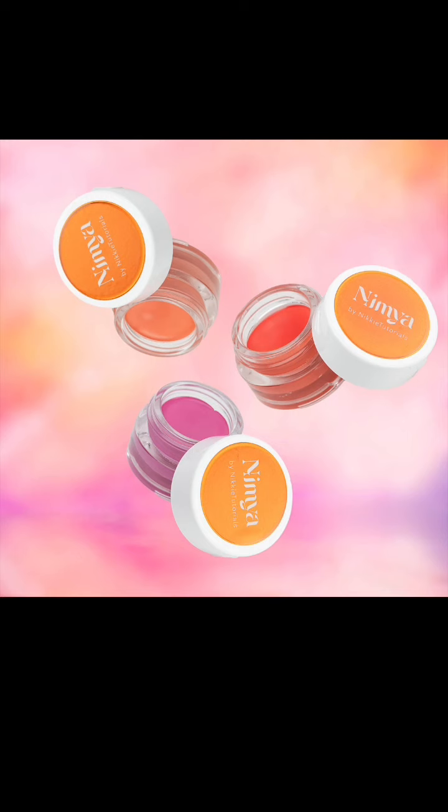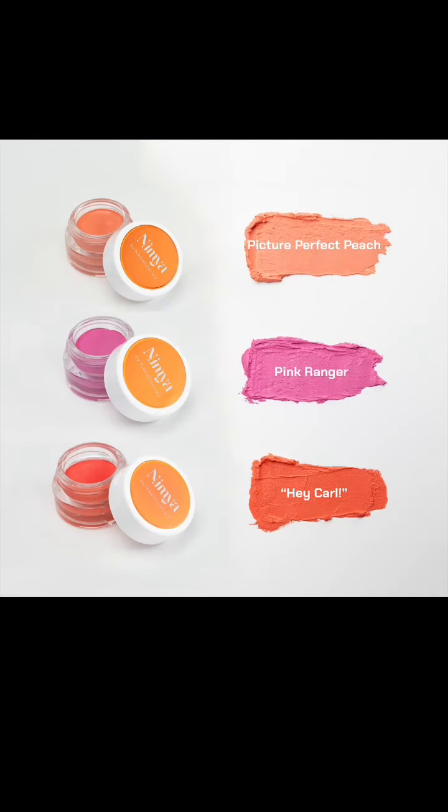So that's quite a bit of a saving. They say it's a lightweight cream blush that blends and builds easily, providing a vibrant colour explosion with a skin-like finish, enriched with pomegranate oil for a touch of juicy care. The shades are Picture Perfect Peach — which is hard to say but I love the alliteration, it is a peach — then Pink Ranger, which I kind of hope is a Pink Power Ranger reference, and Hey Carl, which makes me think of The Walking Dead and the constant coral/Carl joke. Maybe because it is a coral red — and Nikki, if that was your intention, I love you and I appreciate it.